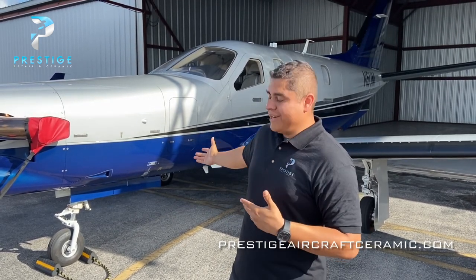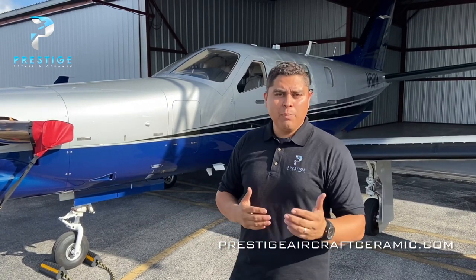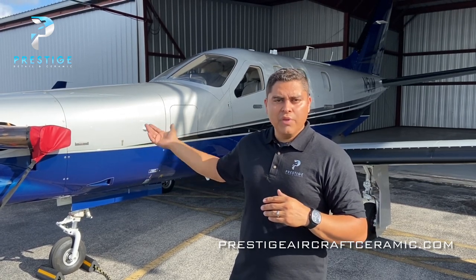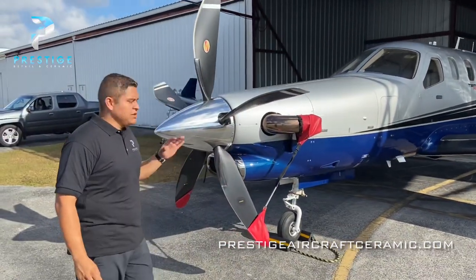Another thing about this airplane is it's almost a five million dollar airplane. So if you're spending that kind of money on an airplane, you want to have it protected with the very best ceramic coating available. We're going to start off with a walk-around of the TBM and show you some areas that are particularly susceptible to the elements and to the engine itself.